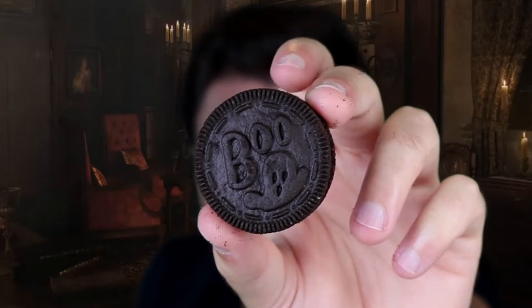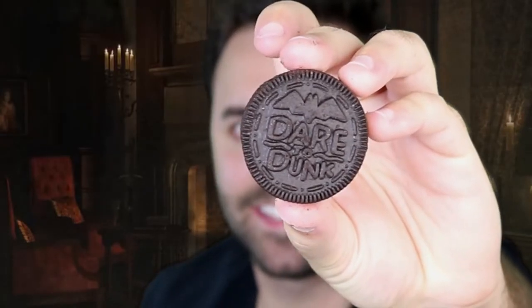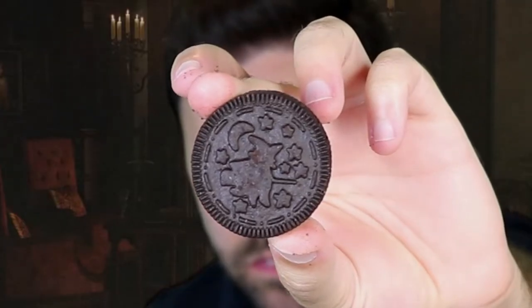These Oreo Boos are actually pretty old — I think they do these every year, but this is the first year I noticed they have little shapes. They're supposed to taste like normal Oreos. They smell like normal Oreos. We've got spider webs, a little ghost saying 'boo,' a jack-o-lantern, a bat that says 'dare to dunk,' and a witch. And yep, that is certainly an Oreo. If you're having a Halloween party, definitely get the orange-colored ones over the white ones.